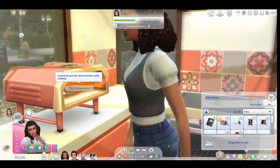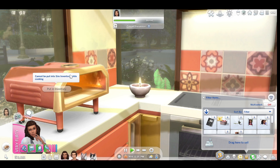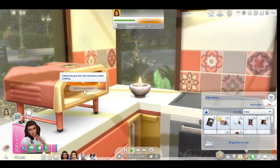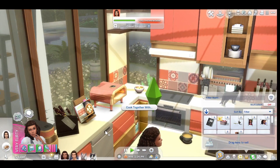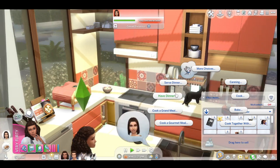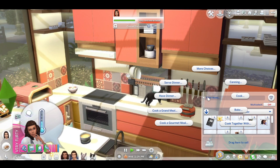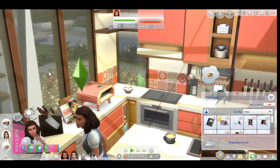You just walk away and do whatever else, and then you walk up once it's done and collect your pizza. It's not done yet — waiting, waiting, waiting for it to be done. Oh, the waffles! Okay wait, it's done — collect meal!